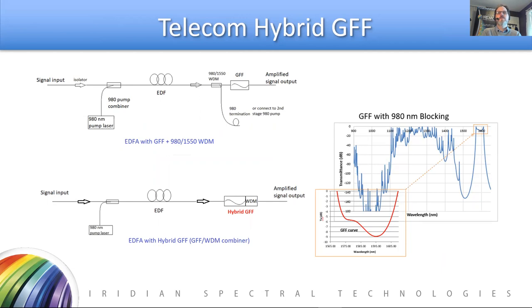Gain flattening filters have always played a role in telecom systems by flattening the gain profile of erbium fiber amplifiers. However, these systems also need a separate component to block the 980 nm pump signal — which causes the amplification — from passing through to the output signal. By creating a hybrid gain flattening filter — a multifunction filter with both gain flattening capabilities in the telecom 1550 nm region and blocking capabilities for the pump laser at 980 nm — a single component can be removed from these systems, reducing component count, cost, and loss.